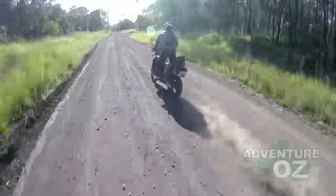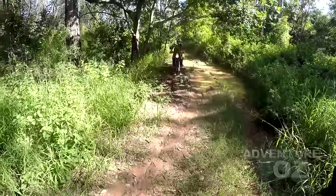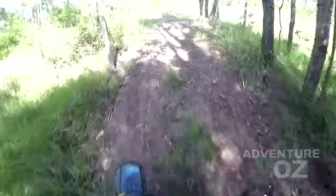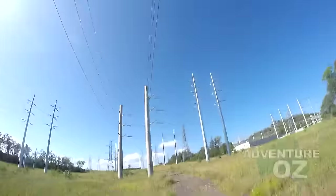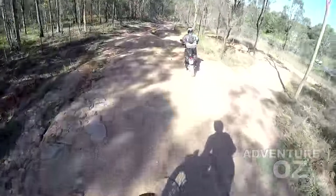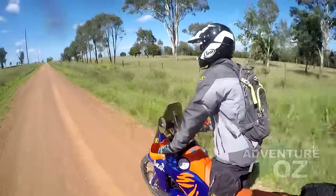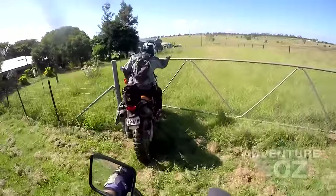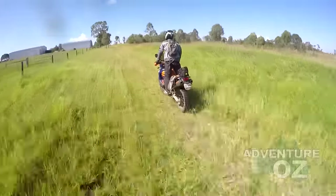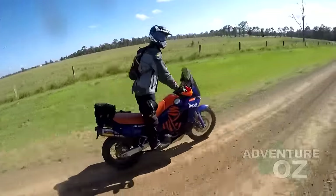So we zigzag our way out of town looking for anything that makes the trip out more interesting and gets us off that boring blacktop. We keep it all legal, but through the outer suburbs we will ride along maintenance tracks for the power lines, around the power station itself, and any roads that are still technically open to the public but have fallen into disrepair. Then once we clear the city limits, there are all sorts of little odd public roads that run between farmers' paddocks — great fun if you don't mind opening and closing the occasional gate.